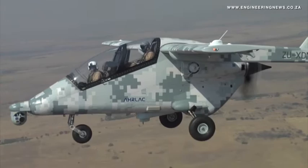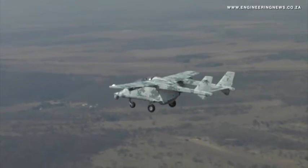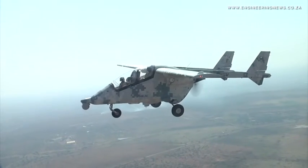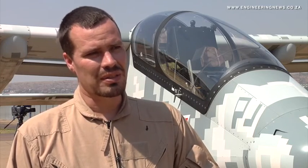With the RLAC manufacturing programme set to begin in early 2017, Portgieter explains how Paramount Group will undertake the project. The second aircraft is currently in production and almost finished. At the end of September they are starting to move into the new factory at Wonderboom Airport, where they will begin producing at a low initial production rate, then ramp up to 36 aircraft a year.